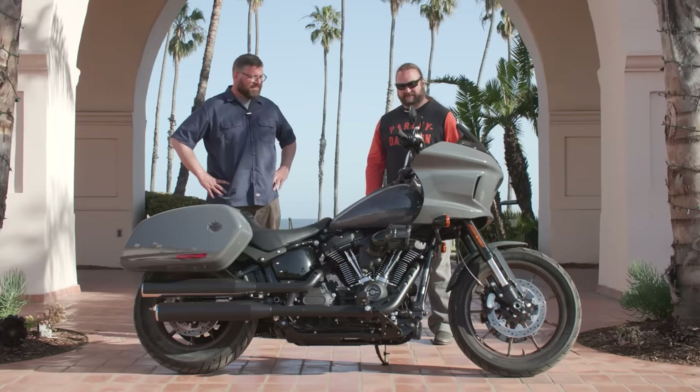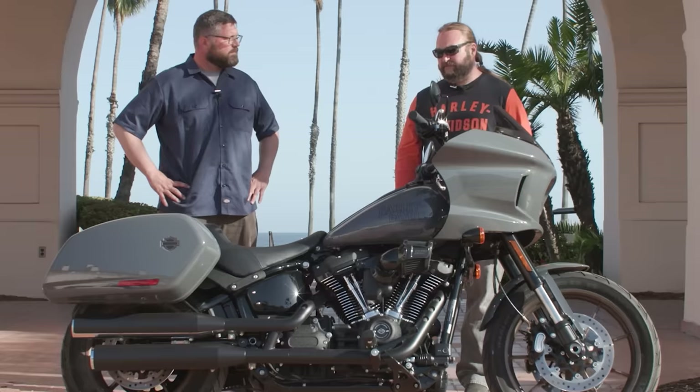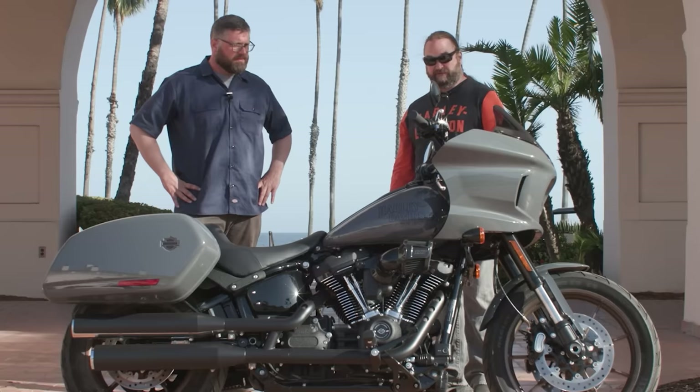The third difference between this and the LRS is obviously the fairing and the bags. This is a lightweight bagger, so you've got the convenience of the one-touch saddlebag storage — and then the fairing system obviously giving it wind protection.